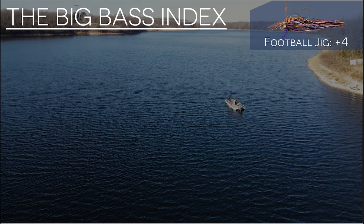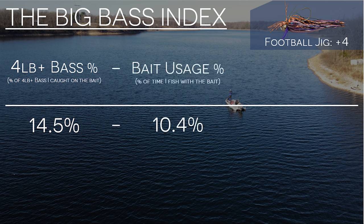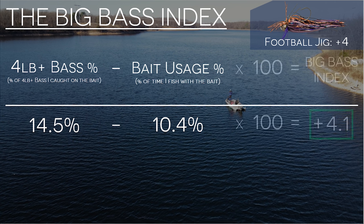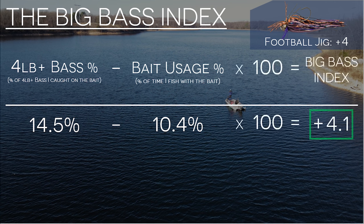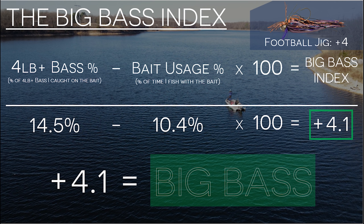Let's use the football jig as an example, which has a Big Bass Index score of plus four. To get this number, I calculated the percentage of four-plus-pound bass I caught on a football jig. I then subtracted the percentage of time I used that bait among all the other fishing lures that I throw. I multiply that number by 100 to make it easier to read, and I get plus 4.1 for the Big Bass Index. In the simplest terms possible, the Big Bass Index tells me that I'm catching more big bass on a football jig than I would expect based on how often I'm throwing it.